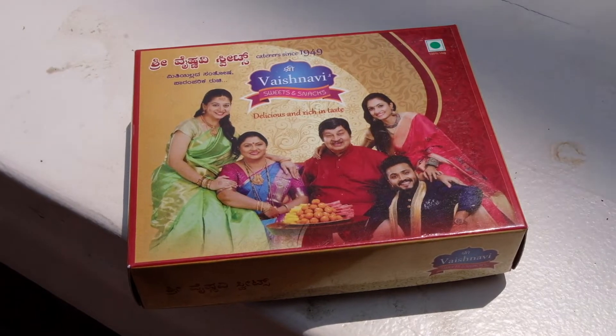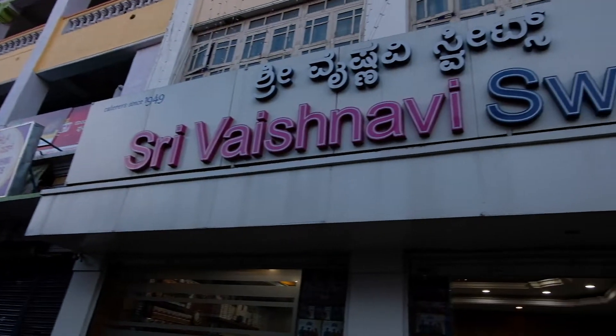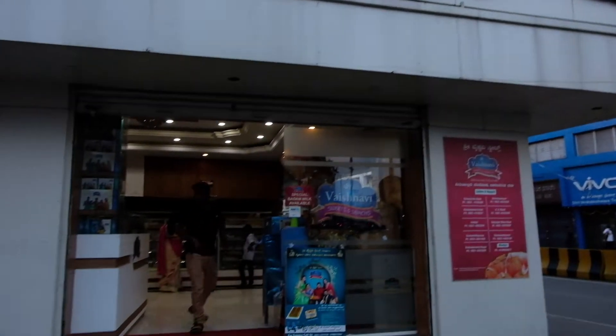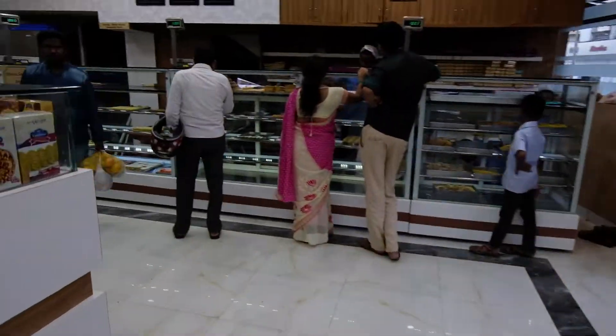The first one we're going to try is from Schnabby Sweets and Snacks. It's a franchise or chain with so many stores, but they didn't let us record inside their shop, and they had only one variety — the original Mysuru Pak.